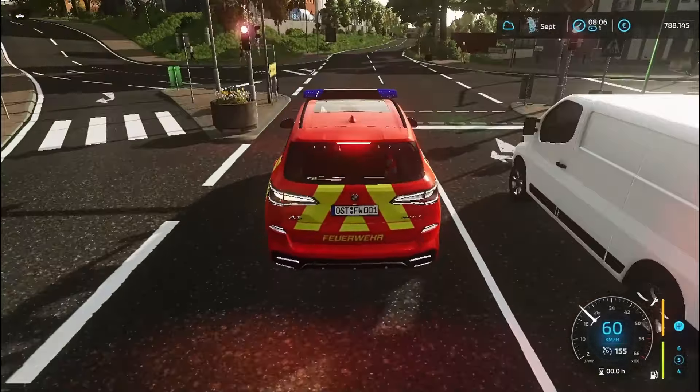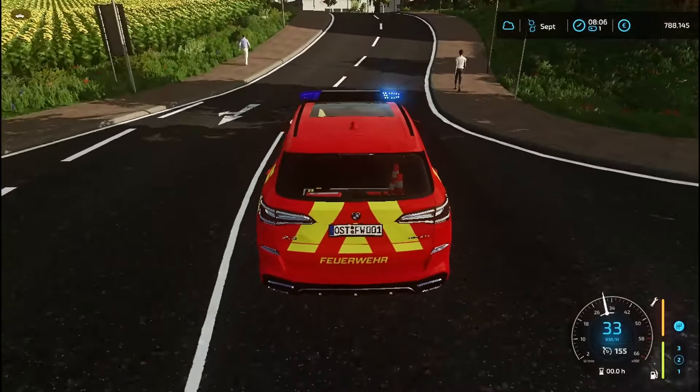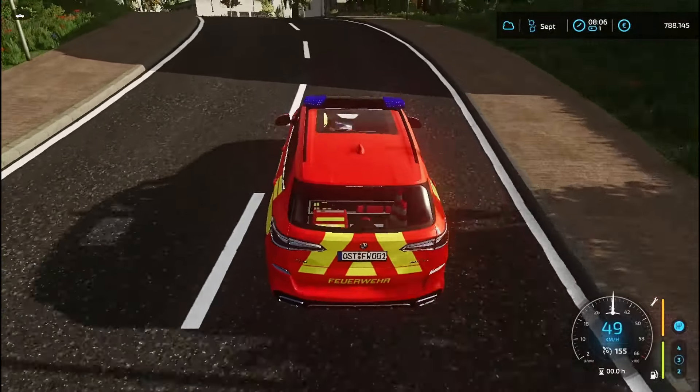Und schreibt mir gerne eure Meinung in die Kommentare, was ich besser machen könnte, was ich nicht besser machen könnte, oder was schon gut läuft.